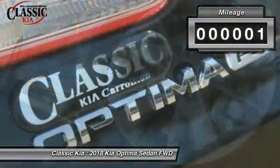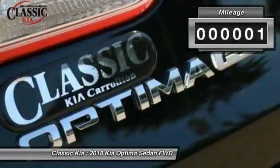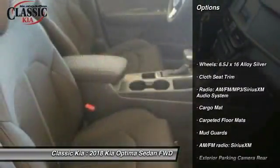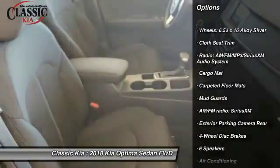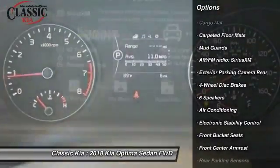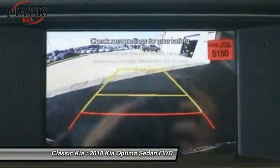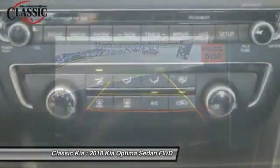This vehicle has less than 100 miles. Here are some of this vehicle's great options: traction control, air conditioning, dual airbags, power steering, four-wheel disc brakes, power windows, rear window defroster, security system, trip computer, and electronic stability control.